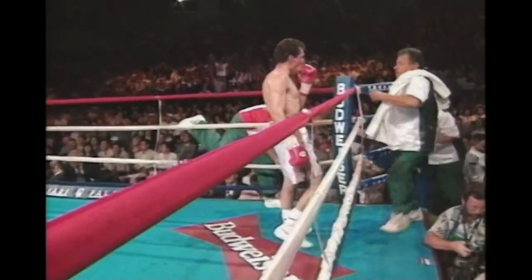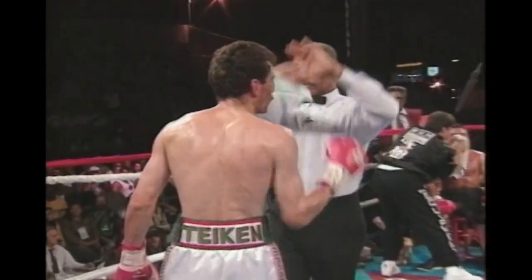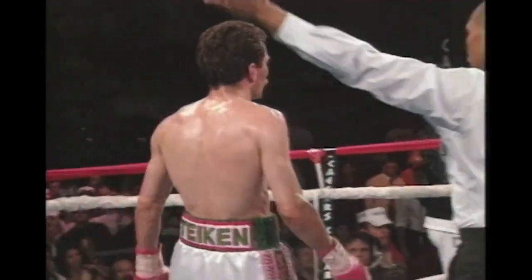We're halfway through the scheduled 12 rounds. De La Hoya back to his corner, taking a quick walk around the ring. He has a good team.